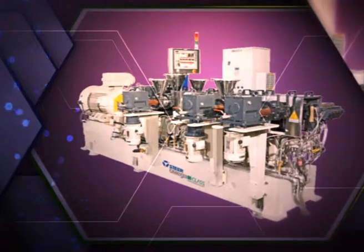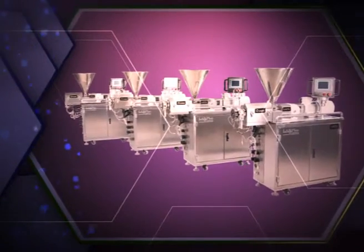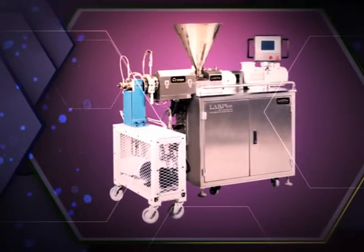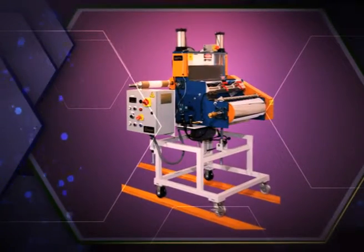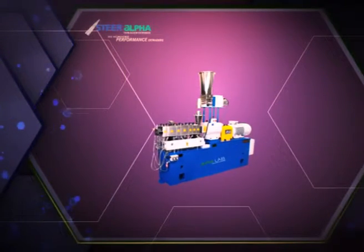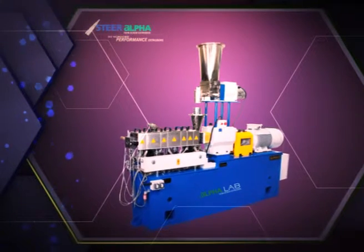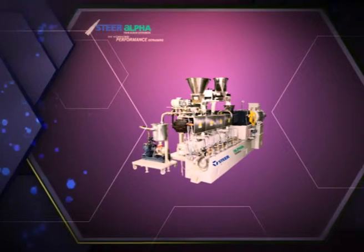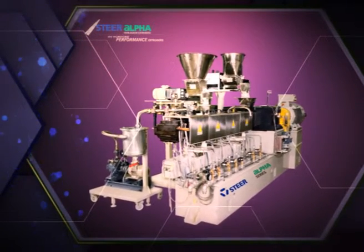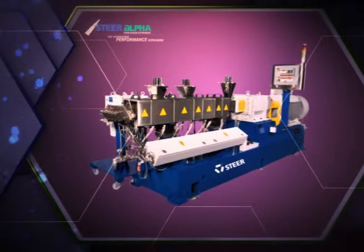Steer offers more makes and models than any other global supplier of twin-screw extruders, including four models in the single-screw lab plus line, as well as extruders for the pharmaceutical, food, and specialty chemical industries. The Alpha class of twin-screw extruders offers an excellent balance of value and performance. With a DO/DI of 1.49, the Alpha series has a higher shear signature than other Steer extruder series, making them suitable for masterbatch production or applications requiring a high degree of dispersion. The Alpha S series has a high specific torque for energy-intensive applications.